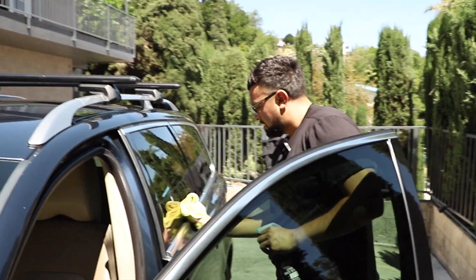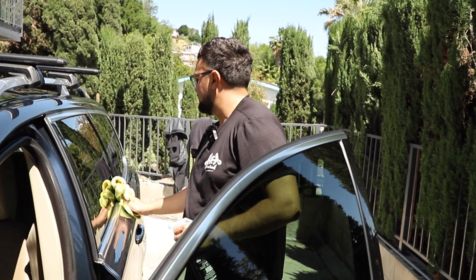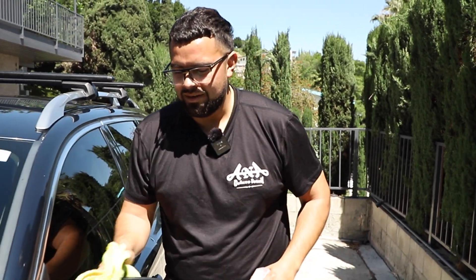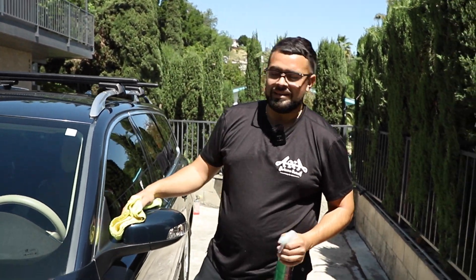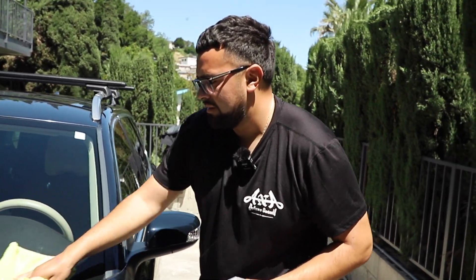Do you guys think you'll have a new customer? Well, it depends, man. If it's the right customer for us, yes. If it's the customer trying to get a detail for cheap or doesn't really see our value, then probably not.